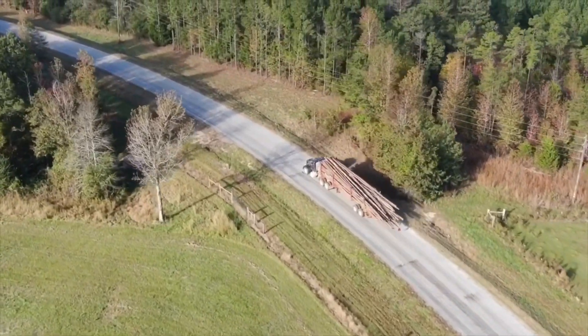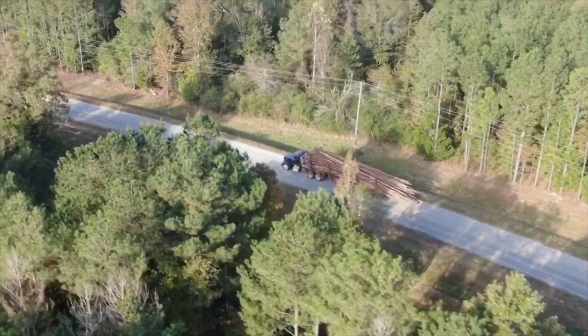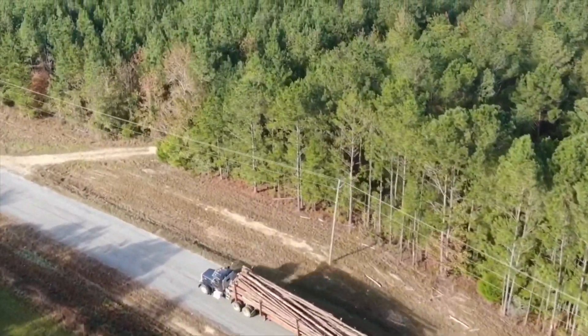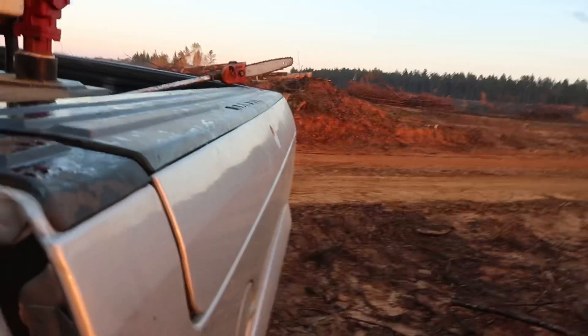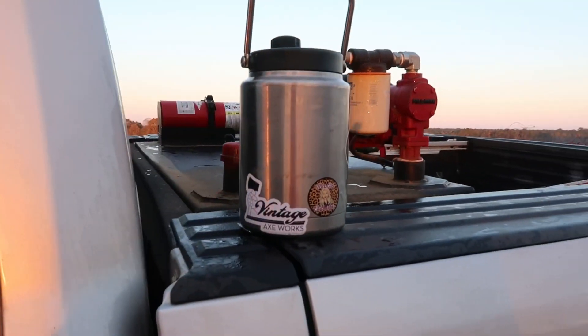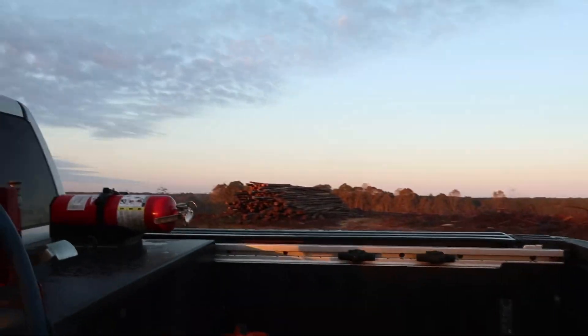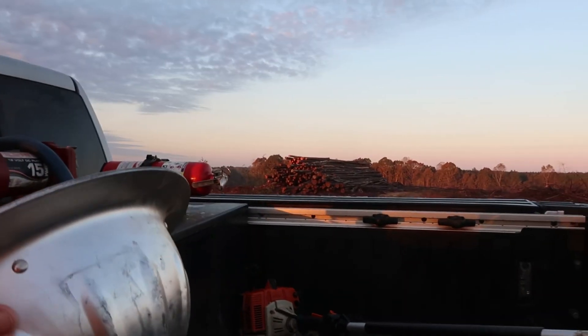That is some cool stuff right there, look at that shot - that's bad to the bone. Let me grab all my stuff. You can see the sun is starting to come up over there a little bit. My water jug, that's the best thing ever right there. Get my hard hat. All right, y'all see that pile over there? It's gonna be operation load that pile out right there.